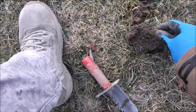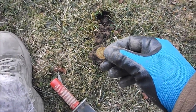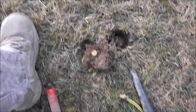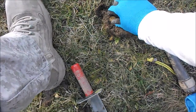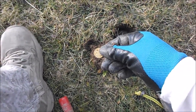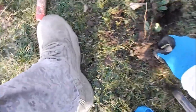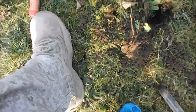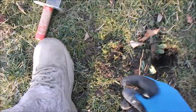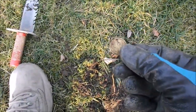Right next to that silver earring, just found a 10 euro cent piece — my first one for the day. Six inches away from the last one, got another 10 in the pocket. Then just got another 10 euro cent right next to a bobby pin I just dug.